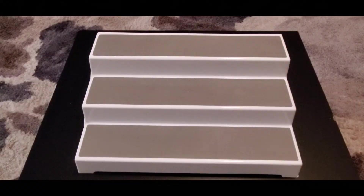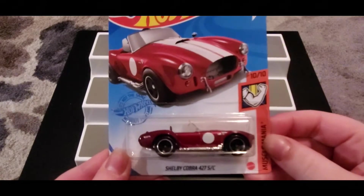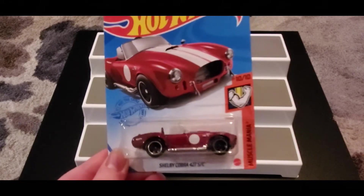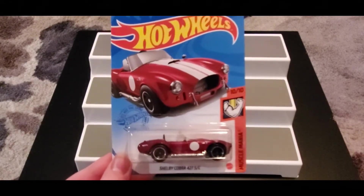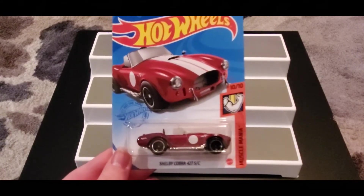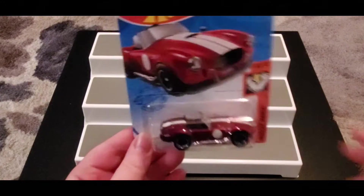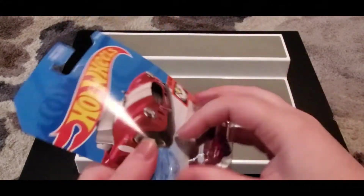First up we have our Shelby Cobra 427 S/C. When I saw this, the Shelby is the super for the Q case, and I was like 'oh my gosh,' but unfortunately it's not a super. I still really, really like the car itself — I honestly think it's super cool. Let's open it up.